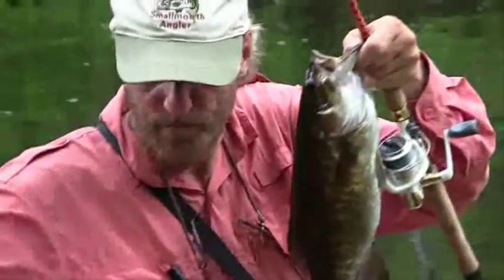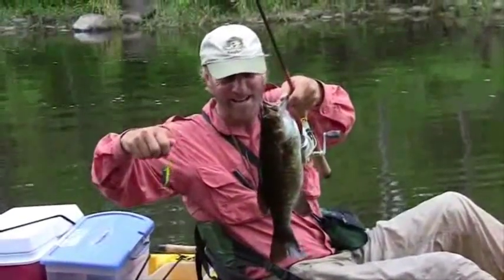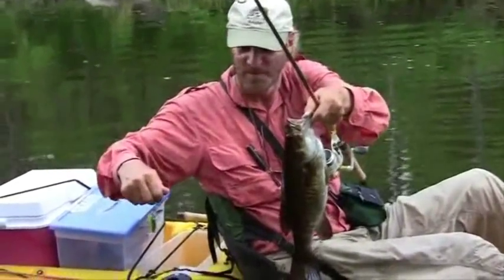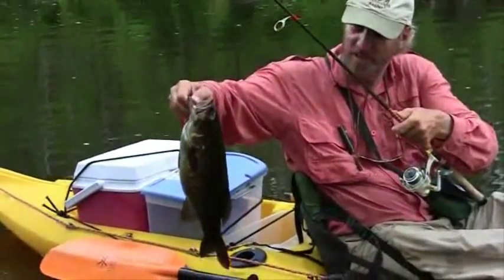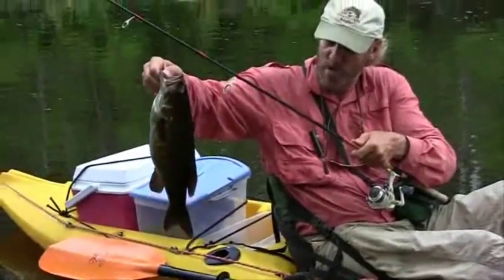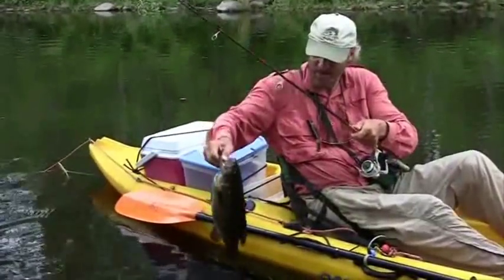Oh man, boy. He nailed that tiny torpedo. Almost 17-incher, I think. That was a spectacular take and a tremendous fish in this small stream. It's easy to see why river smallmouthing is really the unsurpassed type of angling.